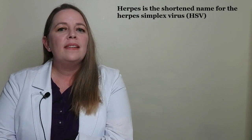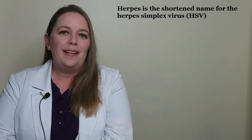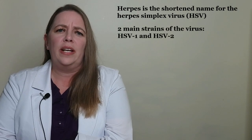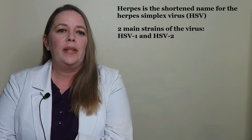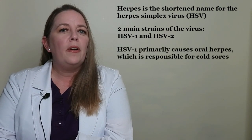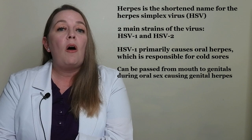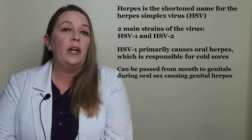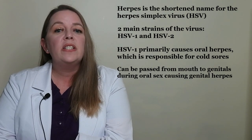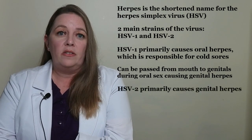Let's start with herpes simplex virus. Herpes is the shortened name for herpes simplex virus, or HSV. It's one of the most common STDs. There are two main strains: HSV-1 and HSV-2. Both can be transmitted sexually. HSV-1 primarily causes oral herpes, which is responsible for cold sores. HSV-1 can also be passed from one person's mouth to another person's genitals during oral sex, in which case it can cause genital herpes.